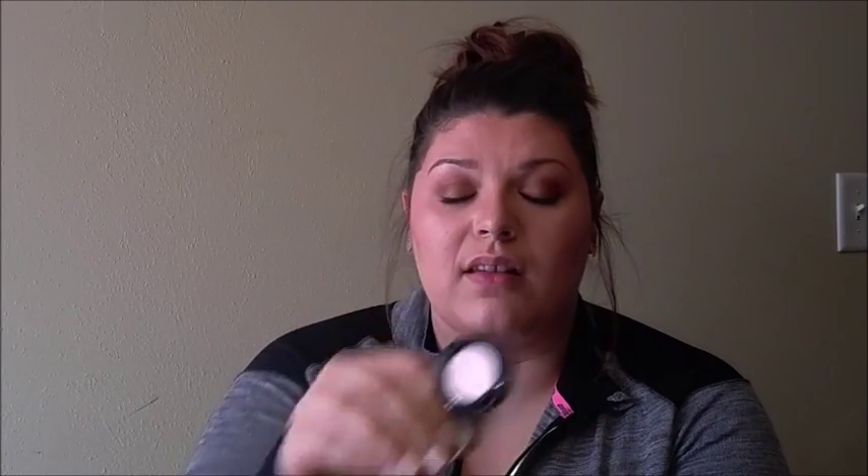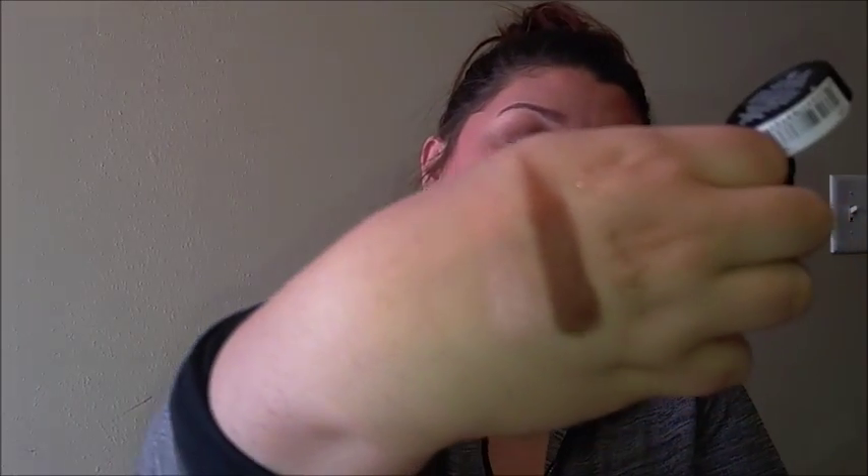I have two NYX Prismatic Shadows — this one is Girl Talk and this one is Bedroom Eyes. My sister found a picture of Bedroom Eyes on Pinterest and sent it to me, and then my other sister found it and picked it up for me. It's a lot darker than I expected, but the pigmentation on these things is so good. Love them.